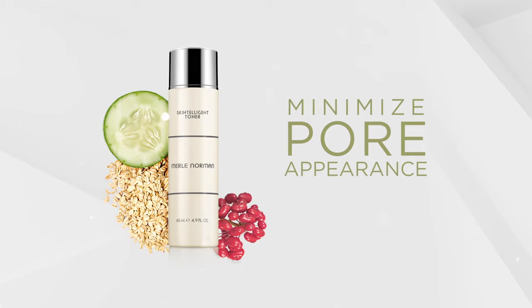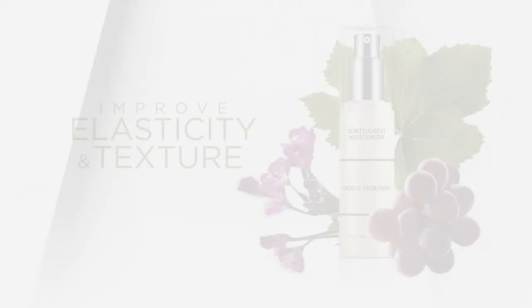Toner to help balance, firm, and minimize pore appearance. Moisturizer to help balance and improve elasticity and texture. And eye moisturizer to help reduce eye puffiness and dark circles.